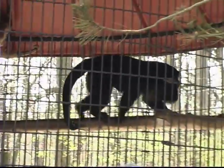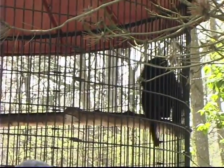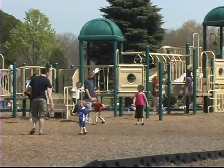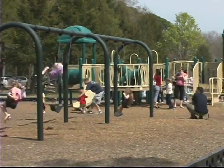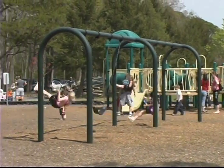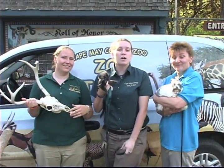The Cape May County Park and Zoo are a great place for the family. The park opens at 9 a.m. and the zoo at 10 a.m., and it's free. Don't forget to come on down to the Cape May County Zoo all summer long.